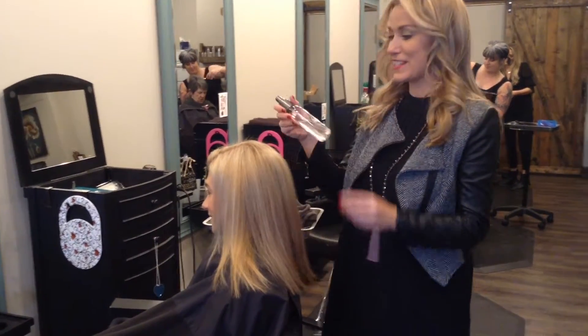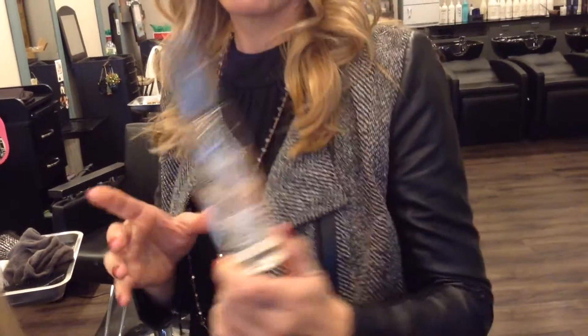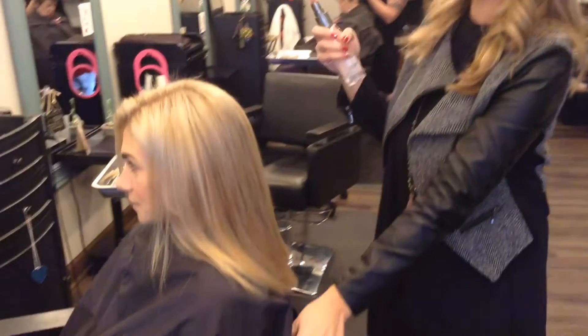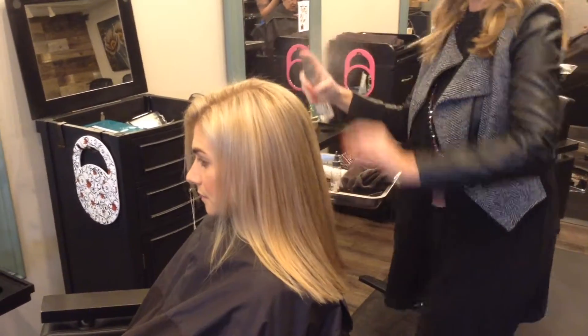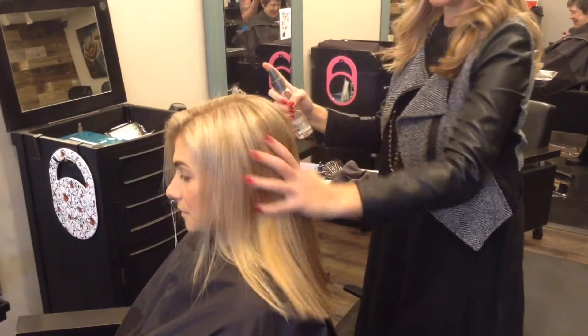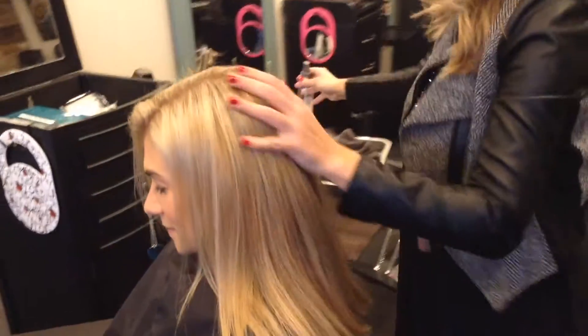I'm going to finish it off with some products since I held back in the beginning. The first thing is our Basu shine spray — I wanted you to see the shine without it; it's already shiny — and we are just going to put the icing on the cake. This also protects. Let it glow — see that extra shine!